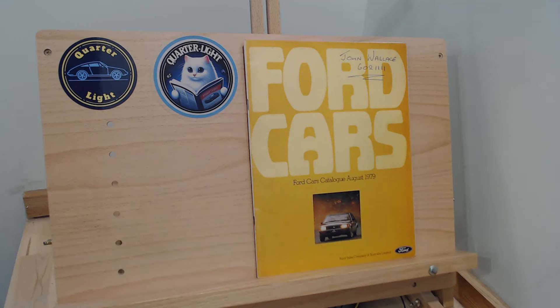Anyway, back to today's episode. We've been continuing looking at this 1979 Ford all-model range catalogue for Australia — we're kind of up to the top model now. This comes on a Friday; we call those Ford Friday episodes. We look at a Ford every Friday. We're now up to this particularly Australian brochure. The catalogue is titled 'Ford Cars, August 1979' from the Ford Sales Company of Australia Limited.